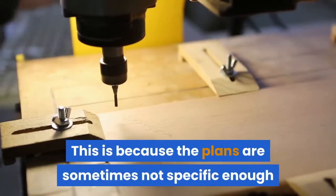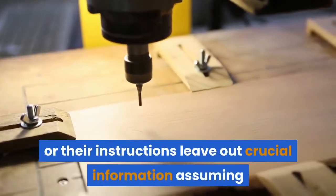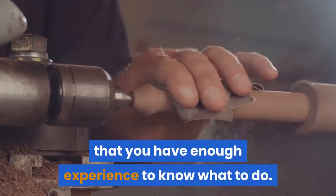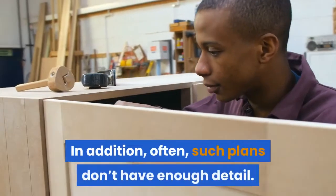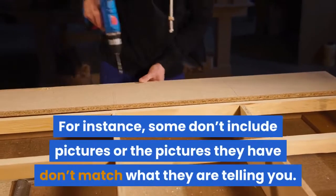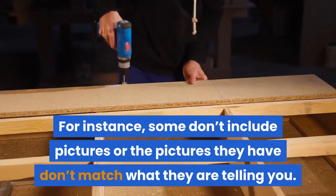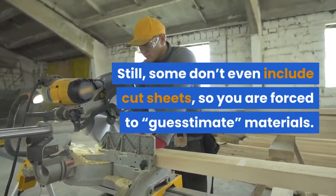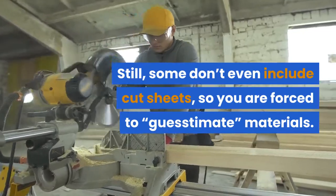This is because the plans are sometimes not specific enough, or there are instructions that leave out crucial information, assuming that you have enough experience to know what to do. In addition, often such plans don't have enough detail. For instance, some don't include pictures, or the pictures they have don't match what they are telling you. Still, some don't even include cut sheets, so you are forced to guesstimate materials.